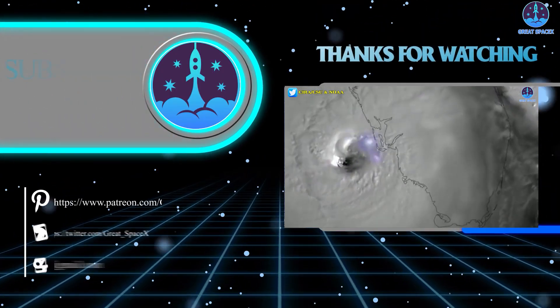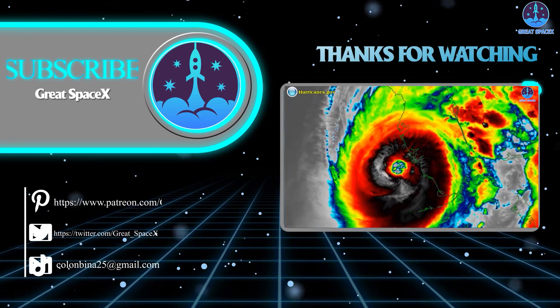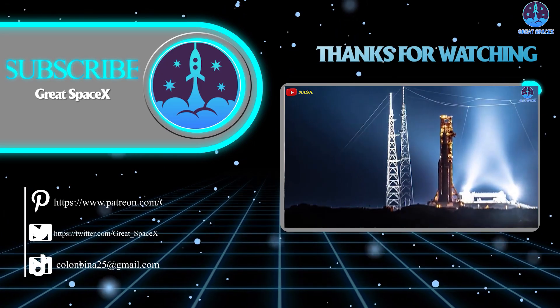And with that, today's episode is finished. Thank you so much for watching, and if you enjoy what my team and I are doing, you can become a patron through our Patreon link in the description below. This is Kevin with GreatSpaceX, and we'll see you next time.